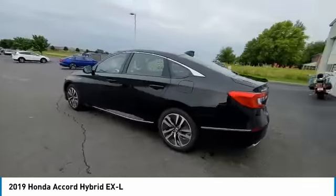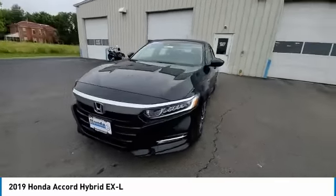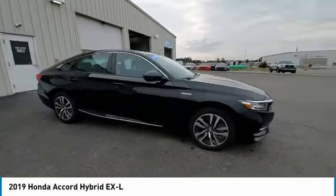Electronic stability control, brake assist, traction control, remote keyless entry, fog lights, four-wheel disc brakes, speed control.